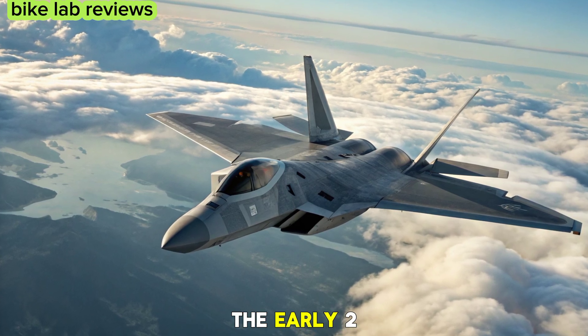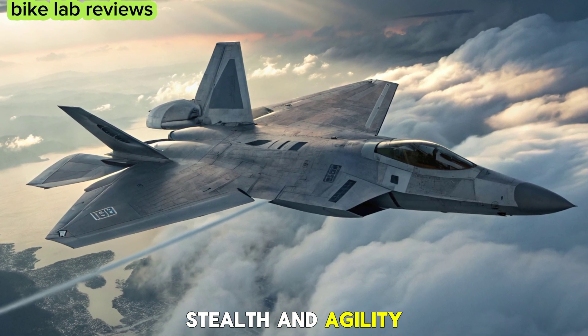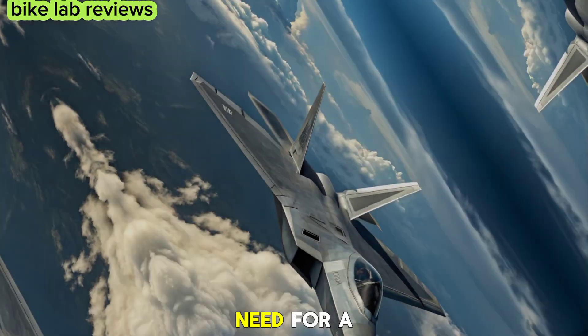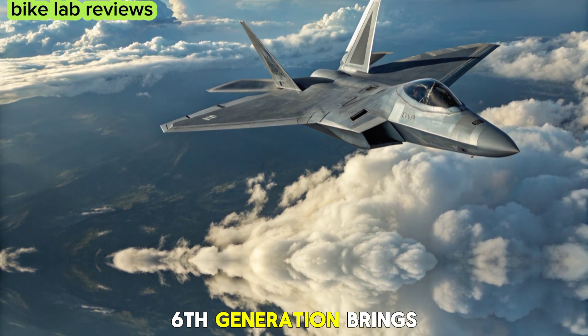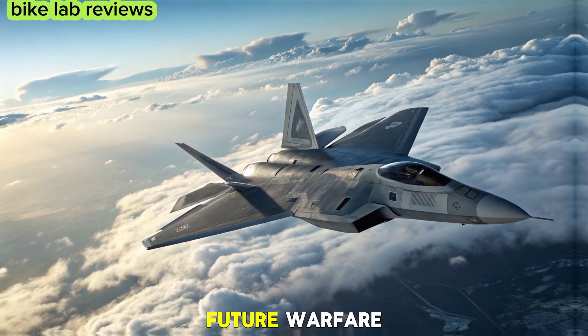The original F-22 Raptor, introduced in the early 2000s, revolutionized modern air combat with its unmatched stealth and agility. However, as threats evolved, so did the need for a next-generation fighter. The 2026 F-22 Raptor 6th generation brings futuristic technology, ensuring dominance in future warfare.